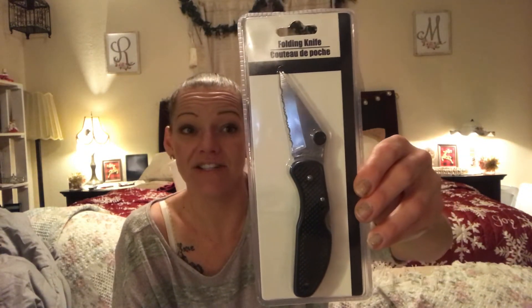I found this 8-in-1 multi-use knife — it has scissors, a can opener, a bottle opener, a flat screwdriver, a Phillips screwdriver, a knife, a nail file, and a corkscrew. I'm going to throw this in my car — nice to have for a quick roadside situation. They also had a folding knife that I grabbed for my son since he likes to throw knives at the fence.